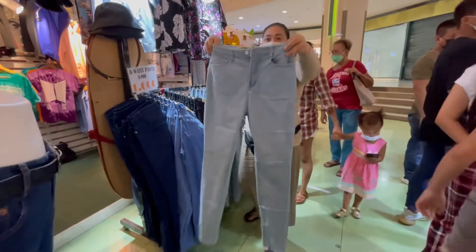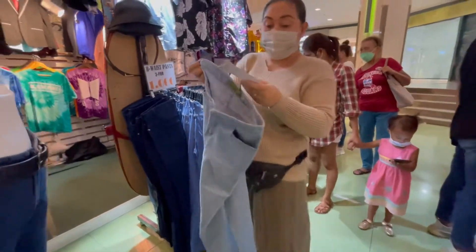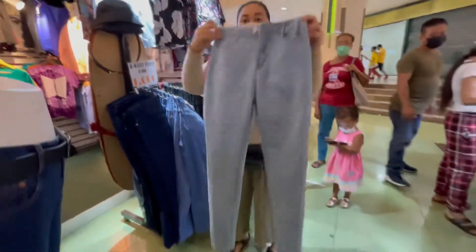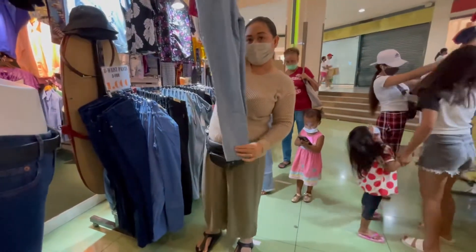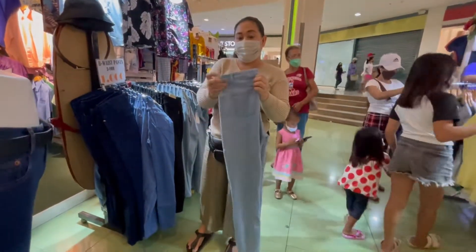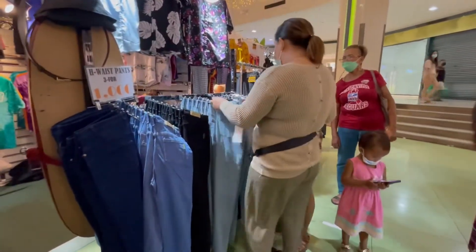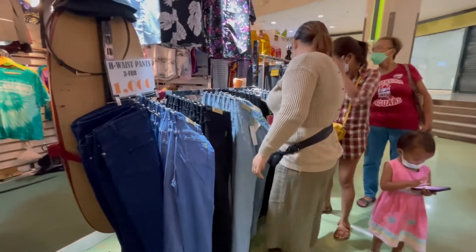And we have light blue, stock number 7712, skinny, high waist, size 26 to 36.